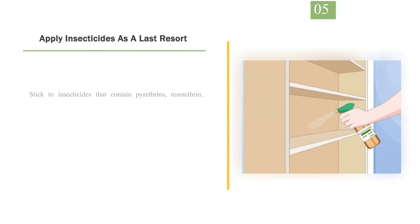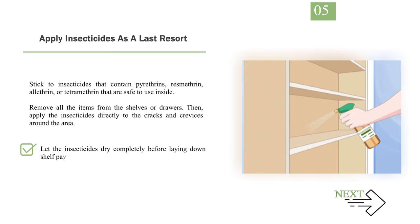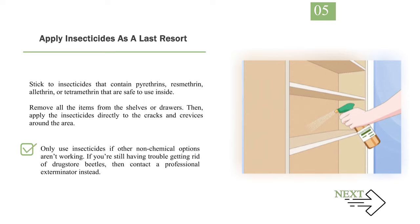Number 5: Apply insecticides as a last resort. Stick to insecticides that contain pyrethrins, resmethrin, allothrin, or tetramethrin that are safe to use inside. Remove all the items from the shelves or drawers, then apply the insecticides directly to the cracks and crevices around the area. Let the insecticides dry completely before laying down shelf paper and putting your items away. For long-lasting control, try using residual insecticides that contain permethrin, esfenvalerate, cifluthrin, or bifenthrin instead. Only use insecticides if other non-chemical options aren't working. If you're still having trouble, contact a professional exterminator.